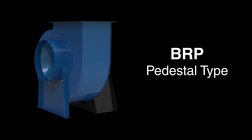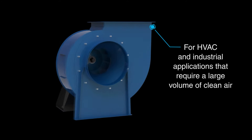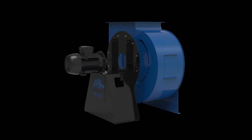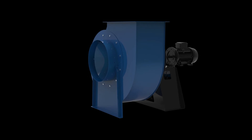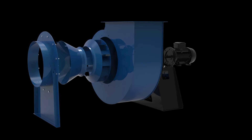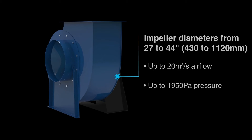Next is the BRP pedestal type Blue Rhino fan. It's well suited to HVAC and industrial applications that require a large volume of clean air. These high-speed centrifugal pedestal BRP fans are designed to meet performance and application needs while operating at maximum efficiency. The BRP is available in impeller diameters from 27 to 44 inches.